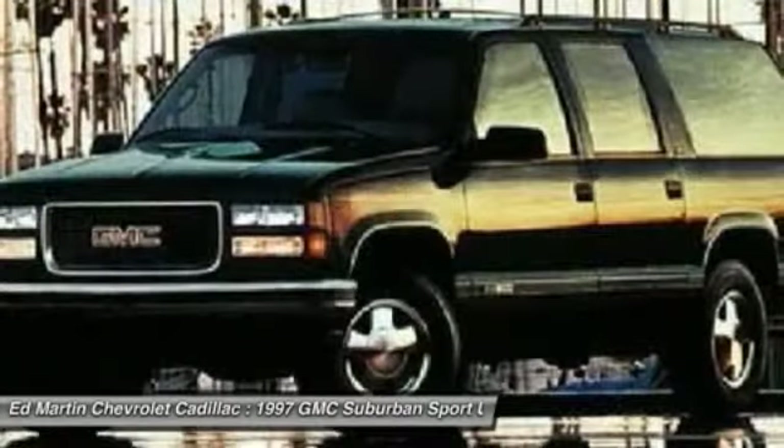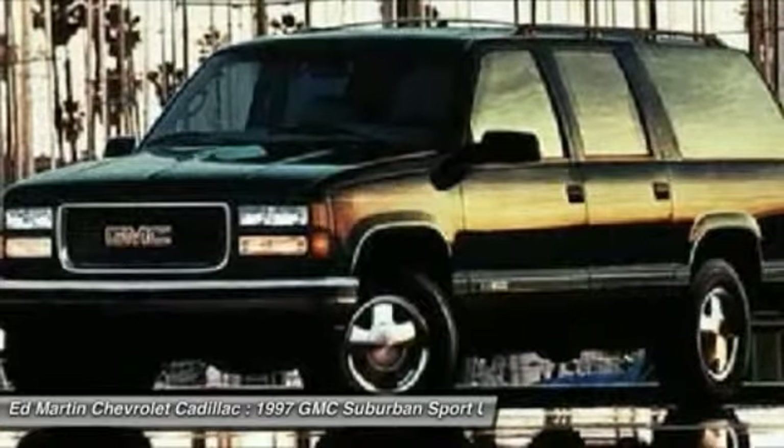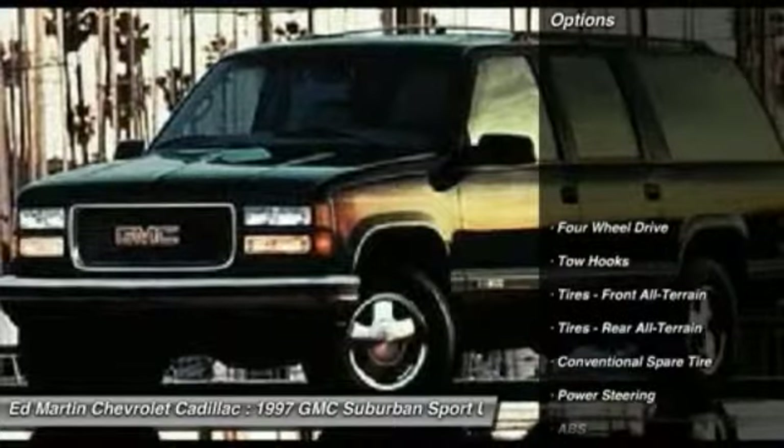That, combined with the reliability of GMC, has made the Suburban one of the most popular SUVs around today. Here are some of this vehicle's great options.